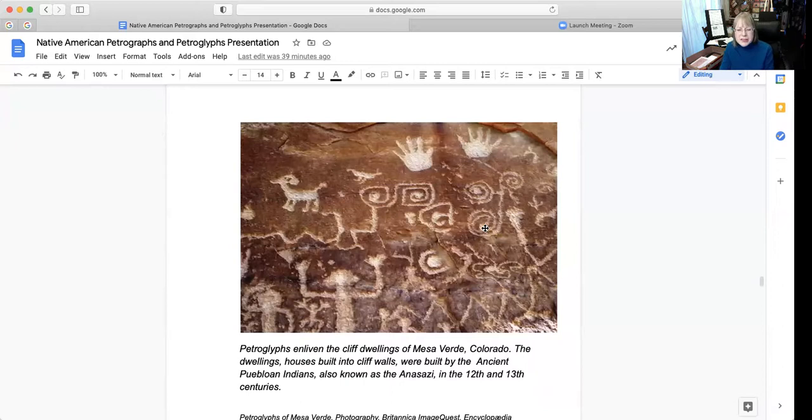This is from the cliff dwellings of Mesa Verde, Colorado. The dwellings — houses built into cliff walls — were built by the ancient Pueblo Indians, also known as the Anasazi, in the 12th and 13th centuries.